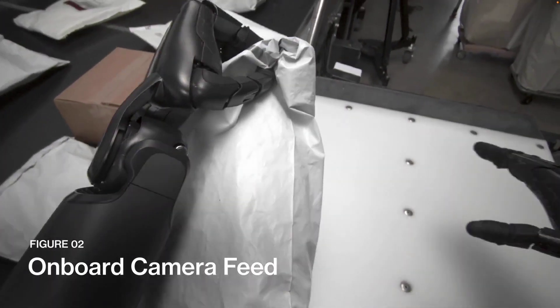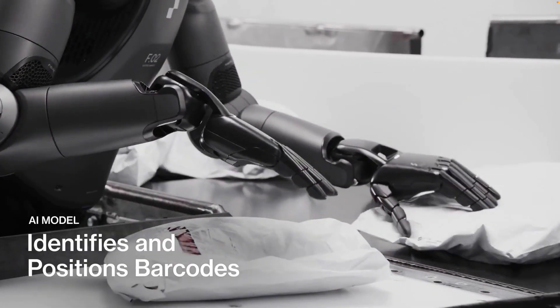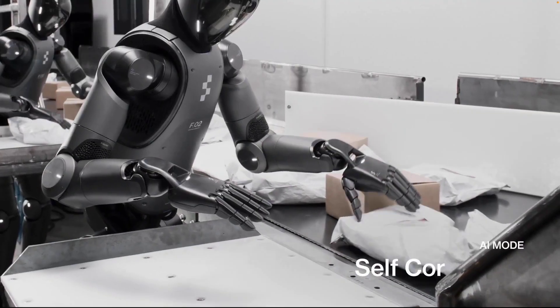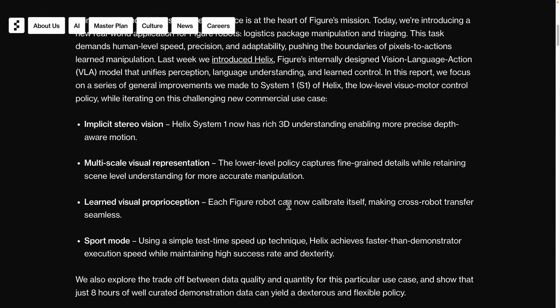The robot makes decisions by looking at the camera itself. It cannot just pick things up randomly — it needs to know where everything is and find the barcode on its own before making a decision. They presented these details quite thoroughly, so let's take a closer look at the actual content.